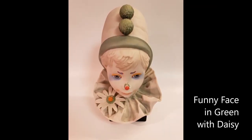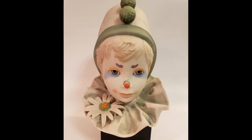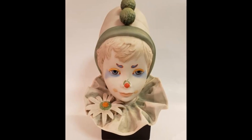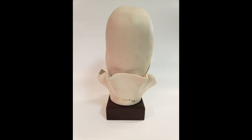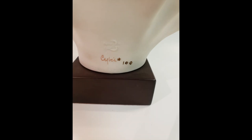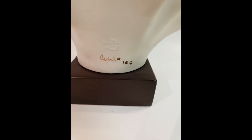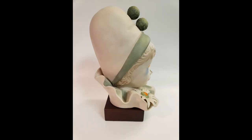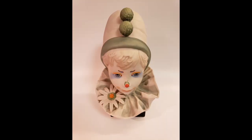Two of those variations were produced as limited edition special event pieces available only to those attending the event. Funny Face in Green with Daisy was offered during a special event at Reese Pally's Art Gallery on the Boardwalk in Atlantic City, New Jersey. The invitation-only gala was one of many events during the early 1980s hosted by Pally. The variation is the same size as the original but with the bow replaced by a daisy. The design number is not known and it was never advertised or included in any of the studio's catalogues or brochures.